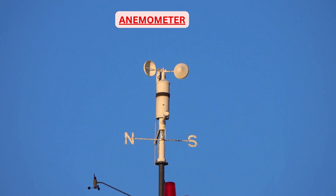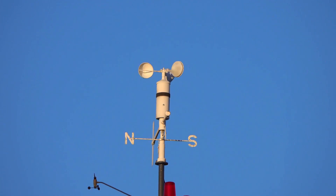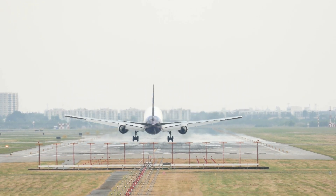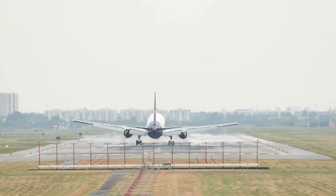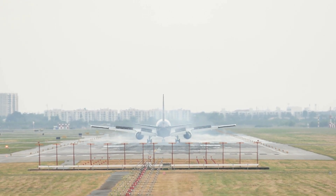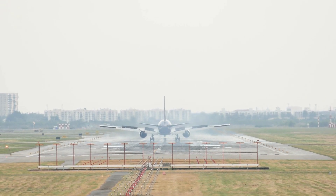Hope this video has helped you in understanding the relevance of winds in flying. Different types of winds will be covered in a separate video altogether. With this, we have arrived at our destination. Subscribe to the channel for more such informative videos, and do not forget to comment below about how you liked the video or if you want me to cover a specific topic. Hope to see you on board again for the next flight. Till then, happy landings!